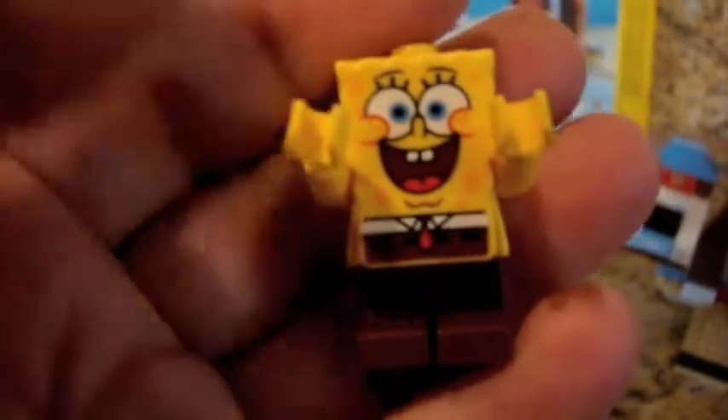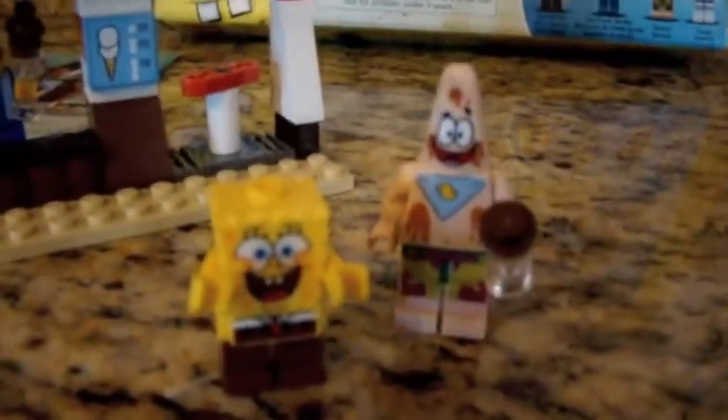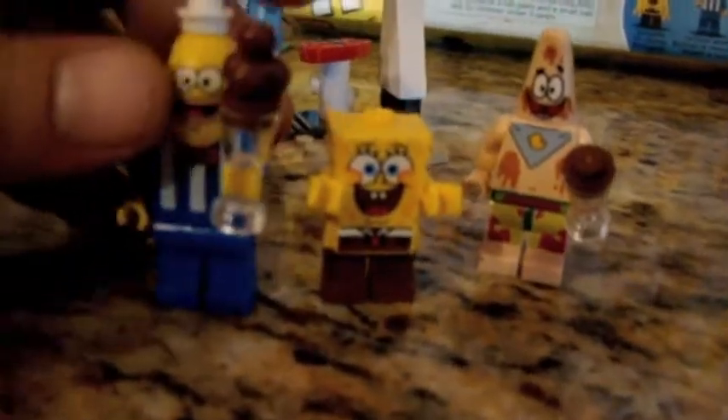Next you get Spongebob. He's got a big, funny smile on his face too. And as you know, he's very short — as you can see, a comparison with Patrick and the fish salesman.